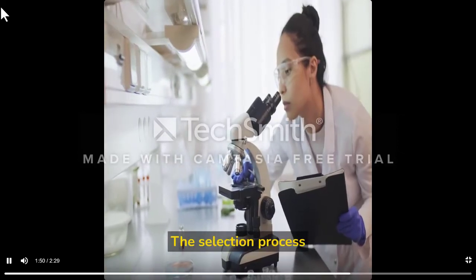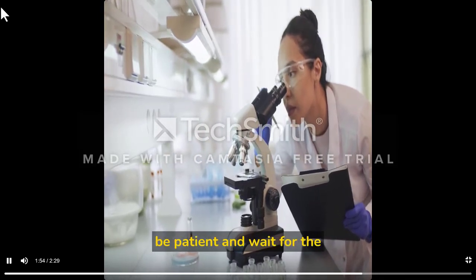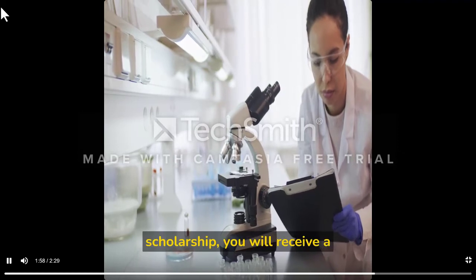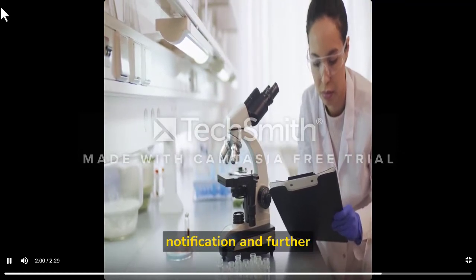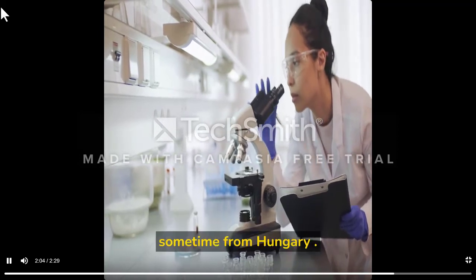Fifth, wait for the results. The selection process usually takes a few months, so be patient and wait for the results. If you are selected for the scholarship, you will receive a notification and further instructions — firstly from your country, then after some time from Hungary.